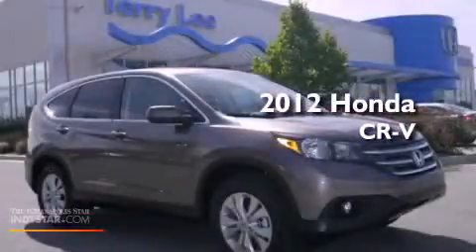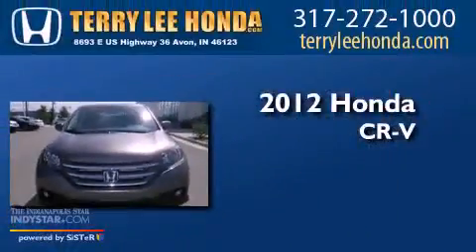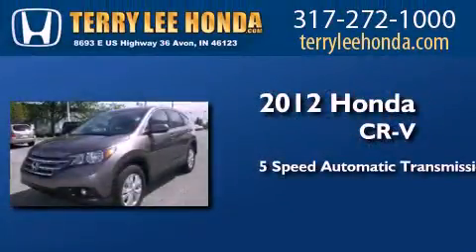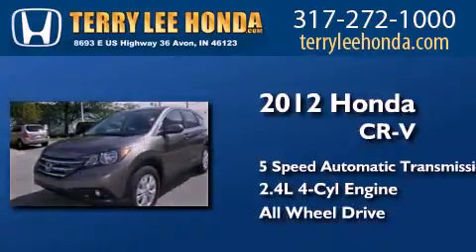This is a brand new 2012 Honda CR-V. This crossover has a 5-speed automatic transmission, an inline 4-cylinder engine, and the added safety and control of all-wheel drive.